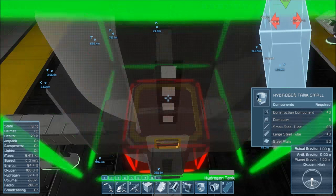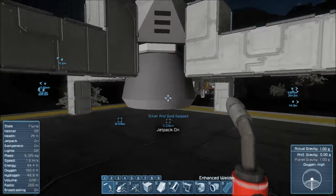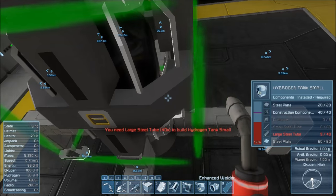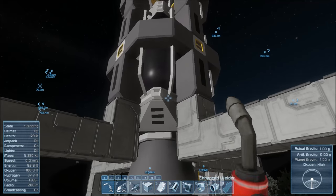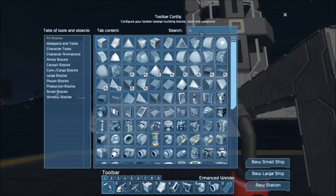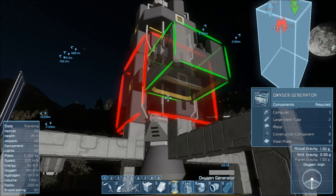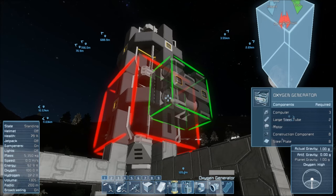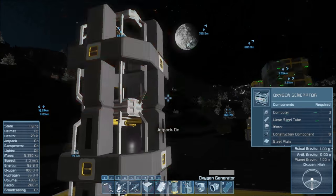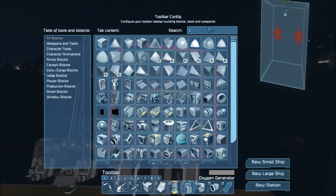We got everything but 22 metal grids - holy crap - and a large steel tube. That's a ton, okay. Large steel tube - let's grab 10 because it makes sense to grab more than one. Now I want a hydrogen tank or two. They have big connectors on the top and bottom, just so you guys know. We're probably gonna go with two of them because I don't like running out of hydrogen. It's not fun. We're gonna be putting thrusters all over the place because this thing's gotta keep us in the air no matter what.